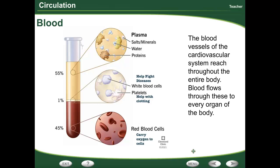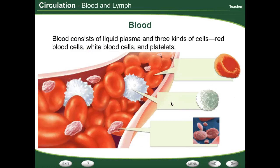Blood vessels in the cardiovascular system reach throughout the entire body, and blood flows through these to every organ. Blood consists of liquid plasma and three kinds of cells. Red blood cells carry oxygen throughout the body, and your blood contains more red blood cells than any other kind of blood cell.